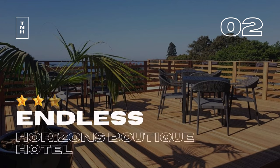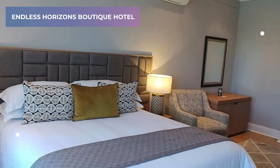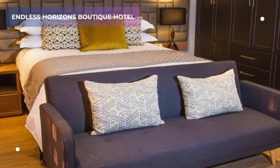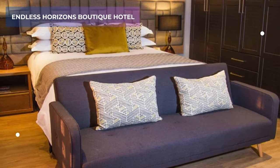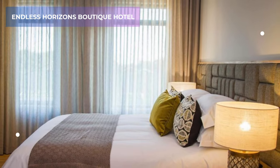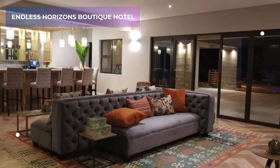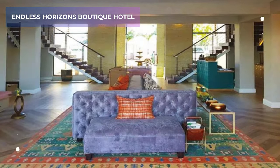2. Endless Horizons Boutique Hotel. If you're a sucker for breathtaking views, then the Endless Horizons Boutique Hotel should be on your radar. This charming 5-star gem boasts an infinity pool that seems to stretch endlessly towards the horizon, merging seamlessly with the vast Indian Ocean. It's no wonder it has an impressive 8.5 rating on Booking.com.